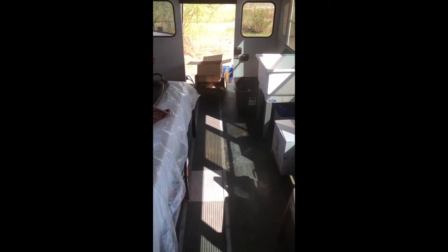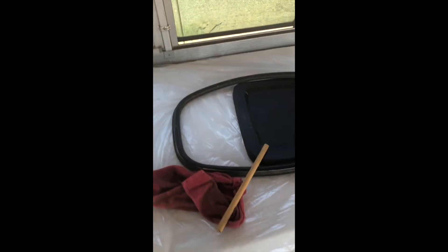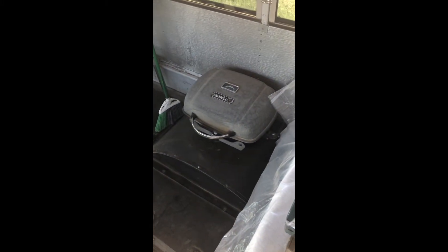I just gotta get rid of those boxes in the back and close up that one tote that's got all the spare tools. I still need to finish mounting the bike — never-ending projects — but that's stuff you can do while you're on the road.